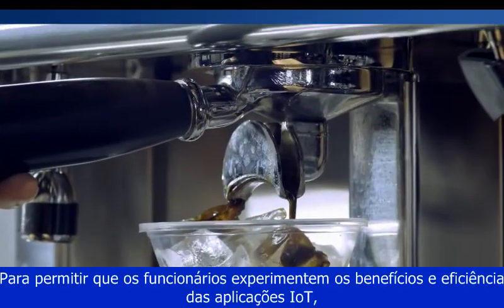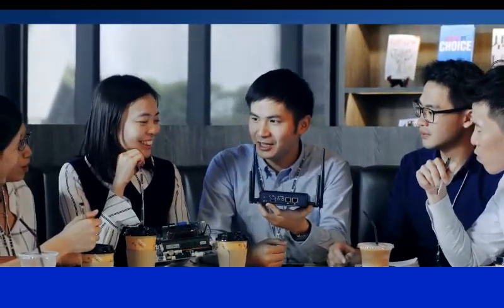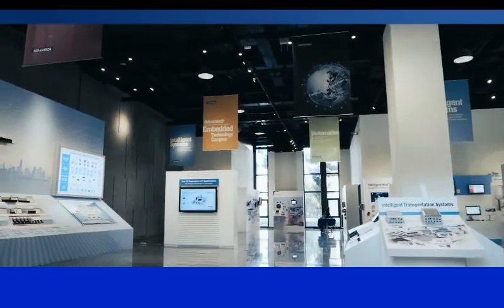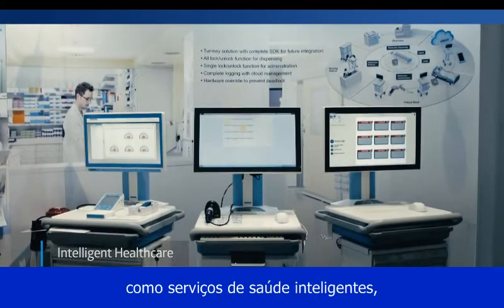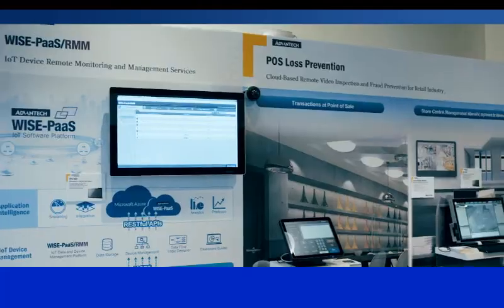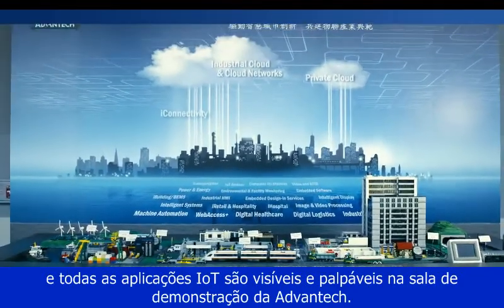To let employees experience the benefit and efficiency of IoT applications, the demo room is designed using diversified vertical solutions, such as intelligent healthcare, intelligent retail, and more. All IoT applications are visible and touchable in the Advantech demo room.